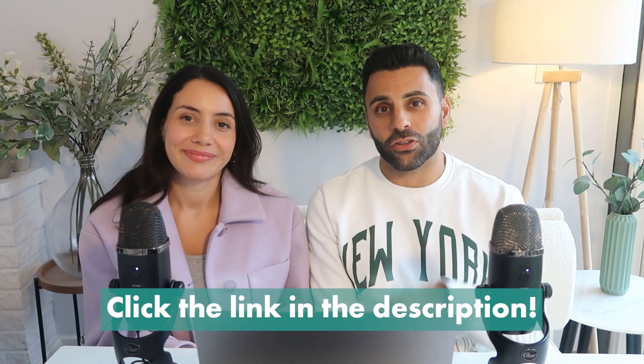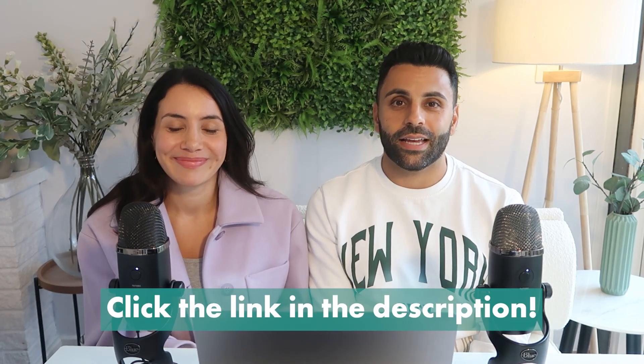If you've enjoyed this video please give us a big like. We post videos every single week — subscribe if you're not already. And if you'd like to work with us there is a link in the description below.